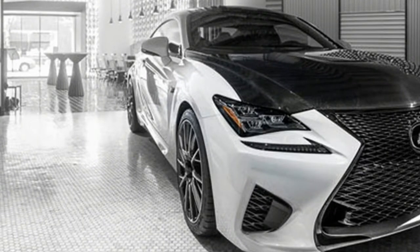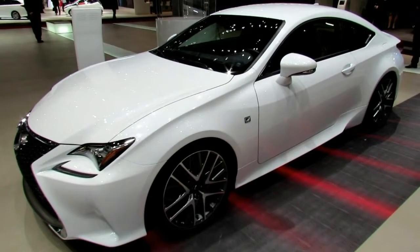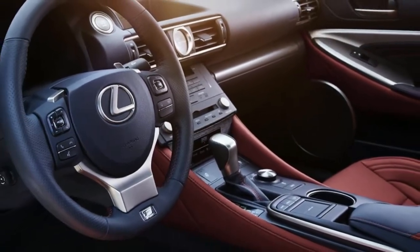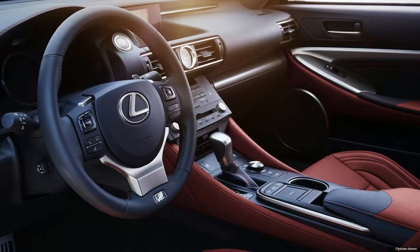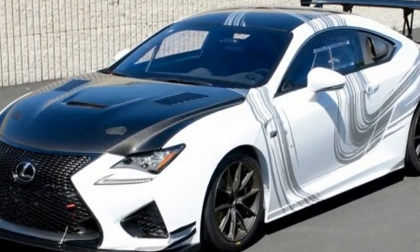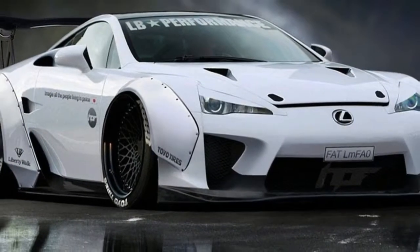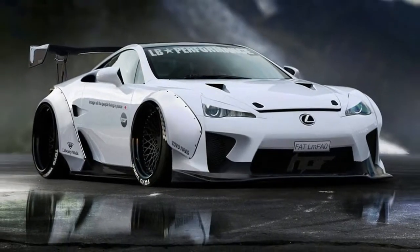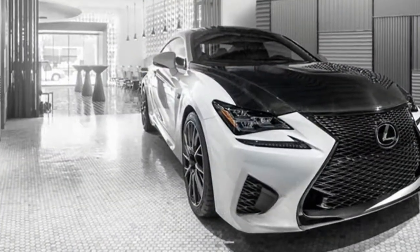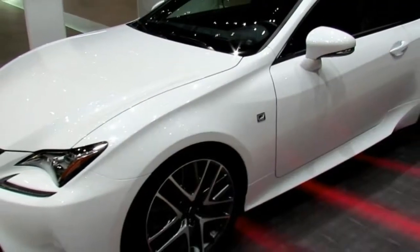Now, as the 2017 racing season kicks off, Lexus is at it again with another RC F-based race car, this time called the RC F GT3. Slated to compete in the US GTD-class of the IMSA WeatherTech Championship and the GT300-class of the Super GT Series in Japan, it's powered by a 5.4-liter V8 — 0.4 liters larger than that of the road-going RC F — and is said to deliver 500-plus horsepower through a six-speed sequential racing transmission.